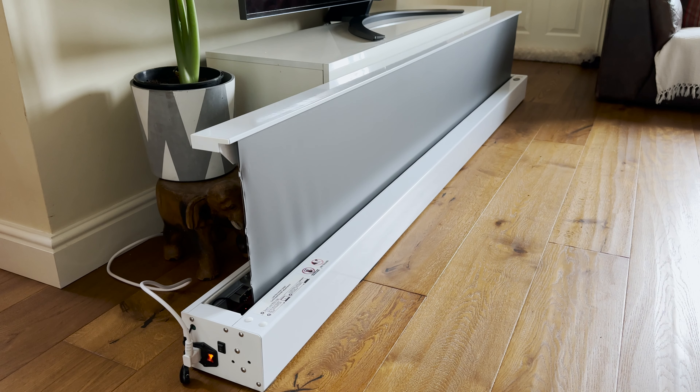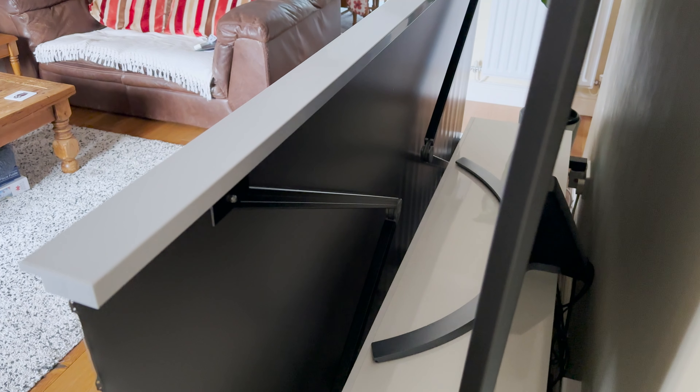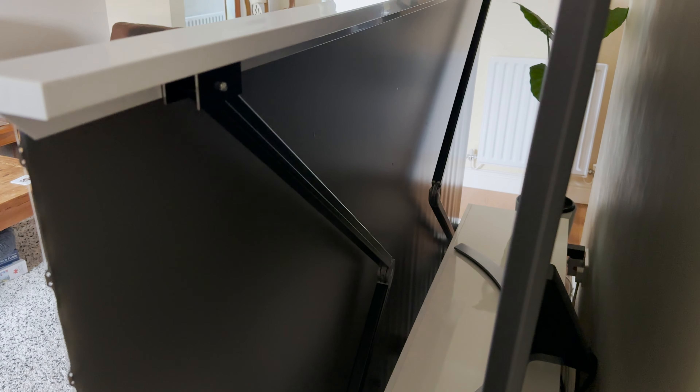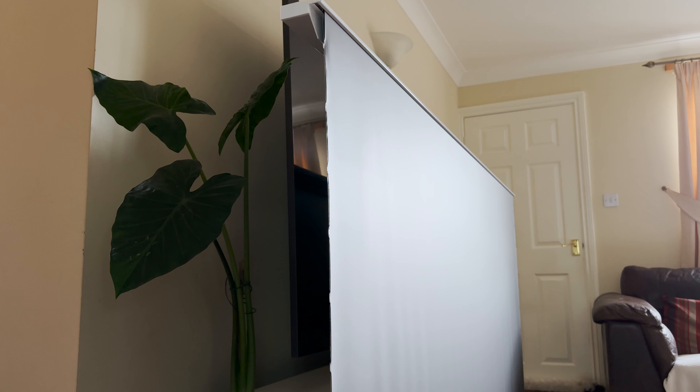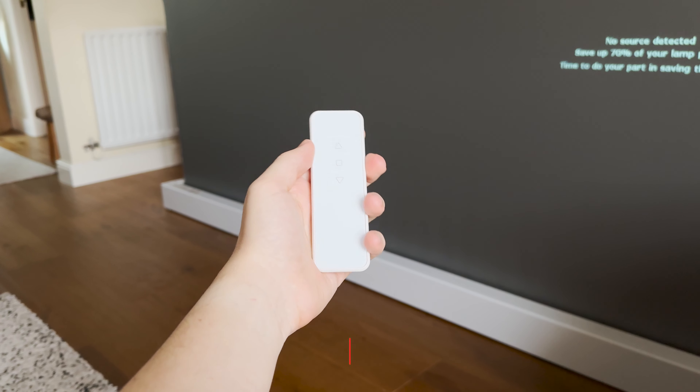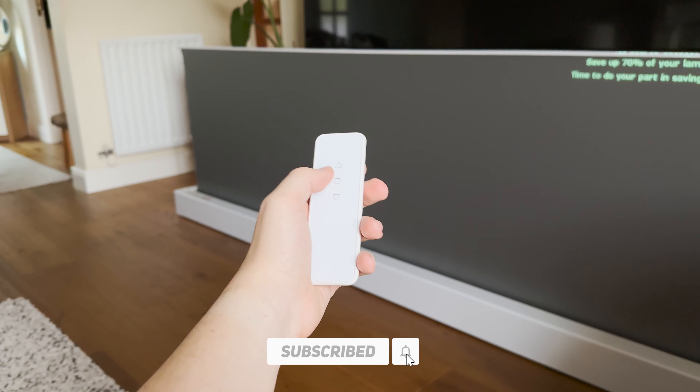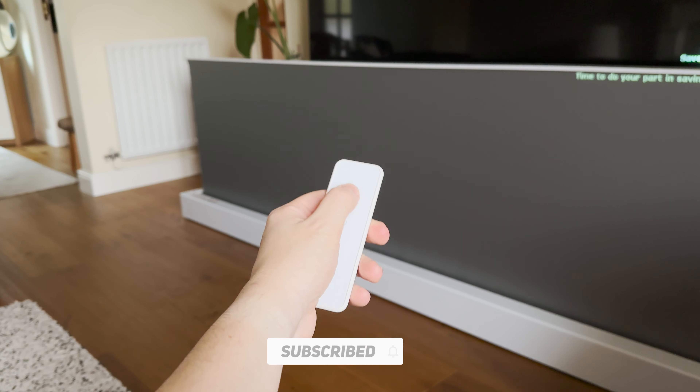What you're looking at now is the Vivid Storm electric tension floor screen, which can be controlled remotely to raise and lower when needed. It also features an obsidian long throw ALR — ambient light reflection — material, which is especially handy if you can't fully black out the room. As much as having the screen available is fantastic, if you're not going to be using it daily then it can be quite a burden to store or move due to the sheer size and weight of the frame.